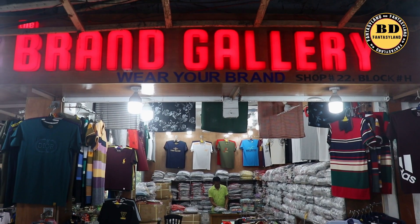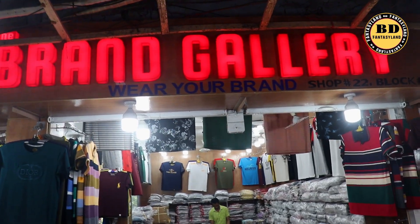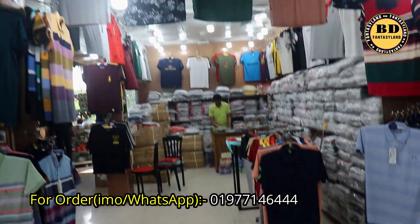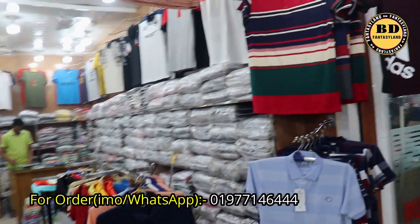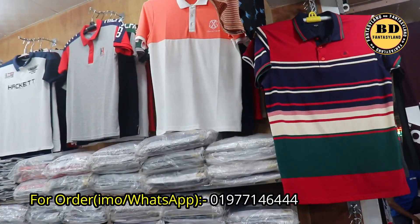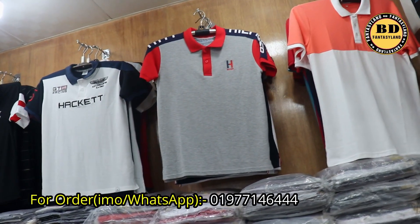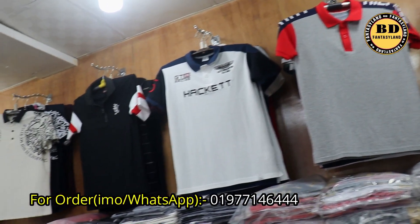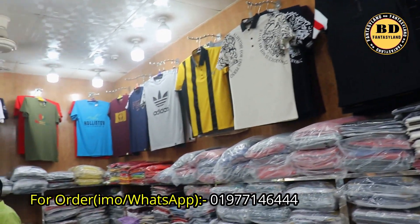Hello everyone, welcome to the brand gallery. I am going to show you a little bit about the brand gallery. This is a brand gallery in New Market, which is a brand gallery.